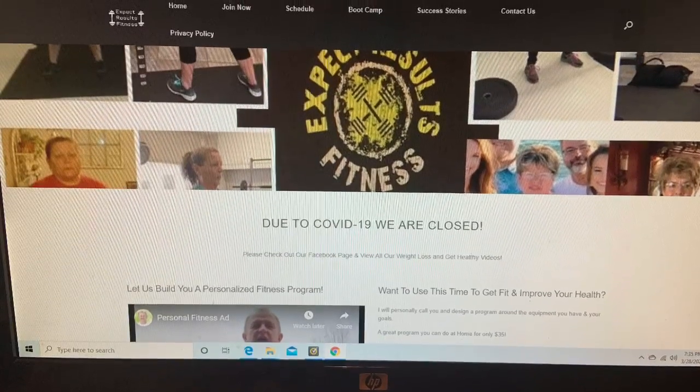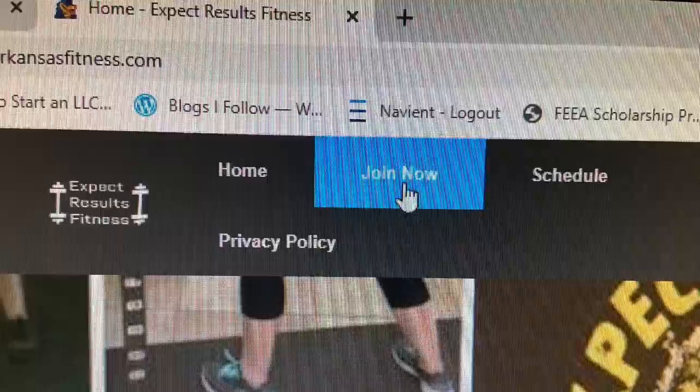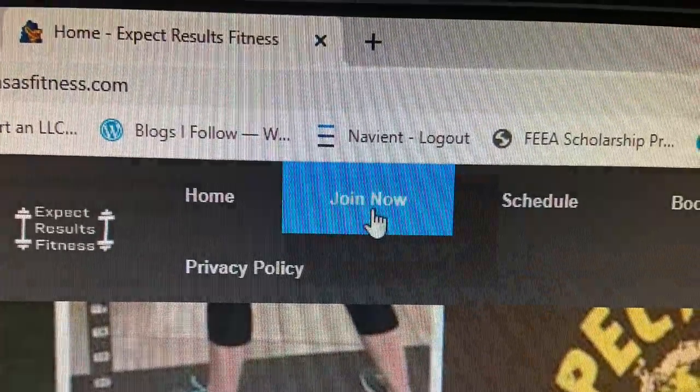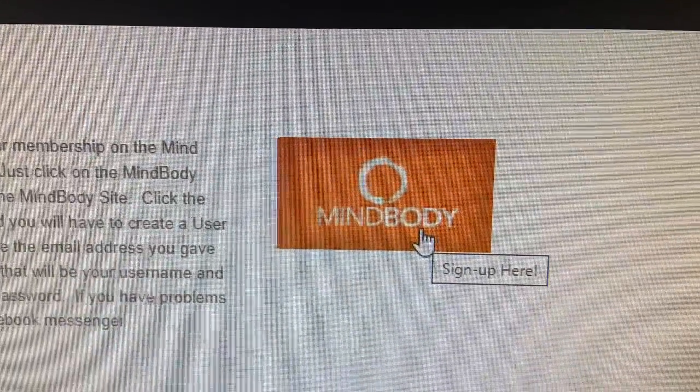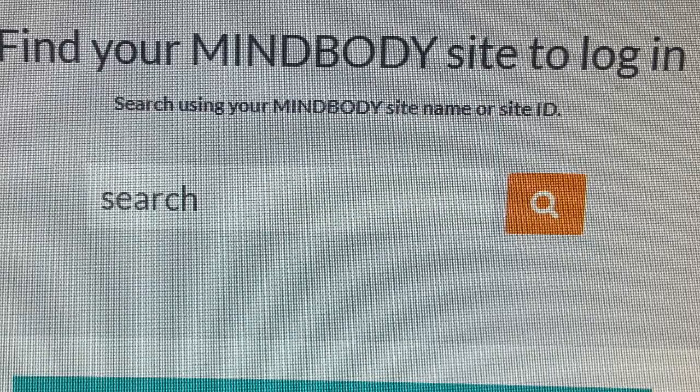First, go to www.jacksonvillearkansasfitness.com. Click the Join Now tab. Click the MindBody icon. Type in Expect Results Fitness and search, then select Expect Results Fitness.